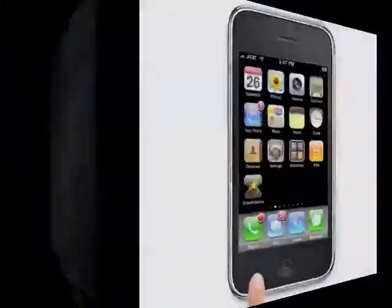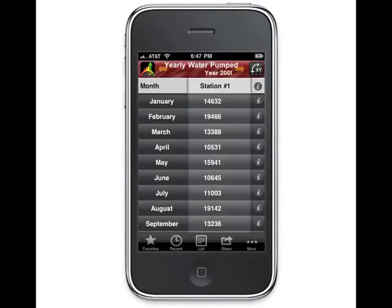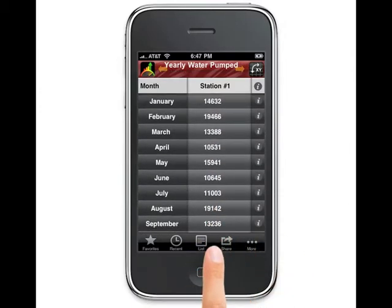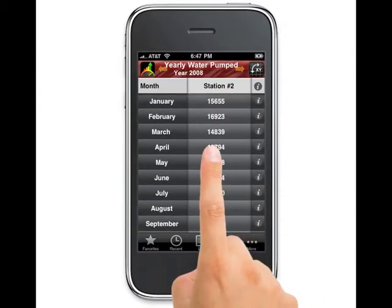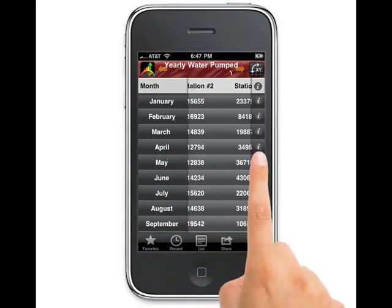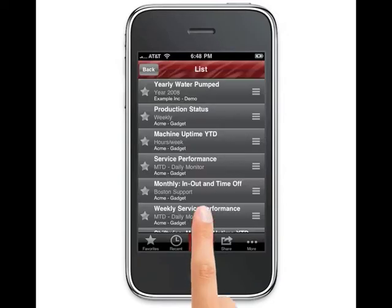SmartGlance is a real-time business monitoring application designed both for your iPhone and your BlackBerry. This product transmits your data instantly to your phone in a real-time data stream. Finally, manage your business on the go with your mobile device.